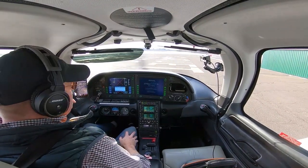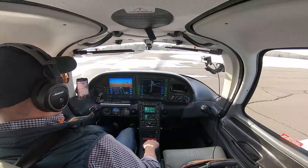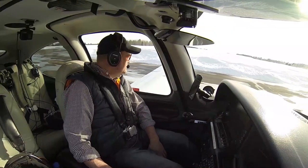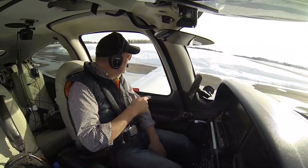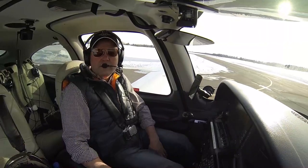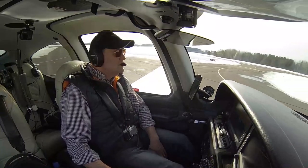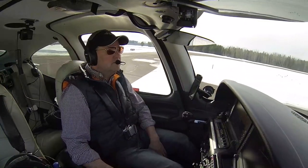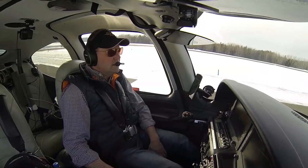We're actually going to head over towards Brainerd, Minnesota. One thing you've got to be careful of taxiing around on this airport, and any northern Minnesota airport, is the snow banks. As you can see out here, we've got these high snow banks. If you taxi on the yellow line, it's going to put your wingtip right into a snow bank. Plus there are areas of ice, so make sure you don't slip and slide. We're taxiing out to runway 18.